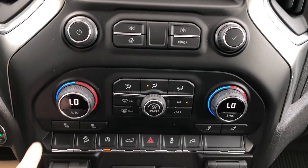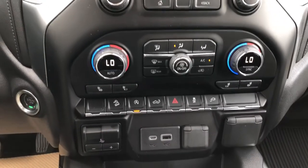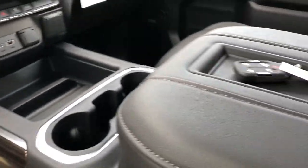We also have our heated seat options for driver and passenger and vehicle controls. Under that we have our trailer brake and charging outlets, storage, two cup holders and padded leather in our console lid.